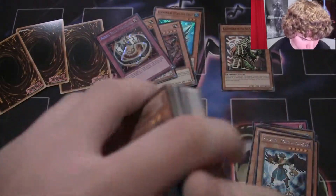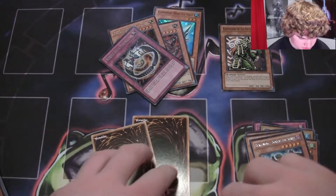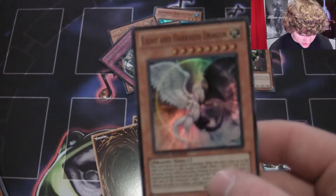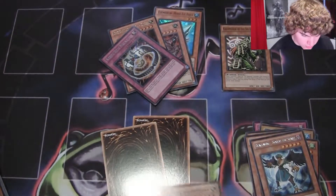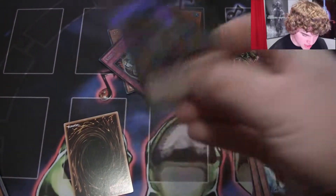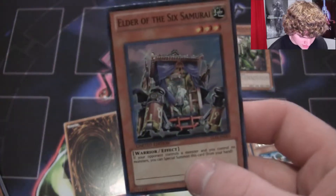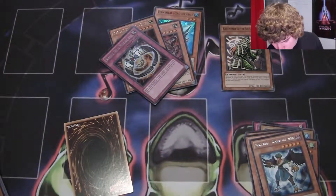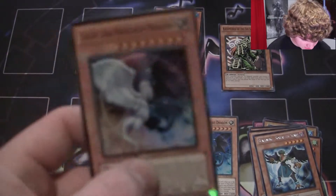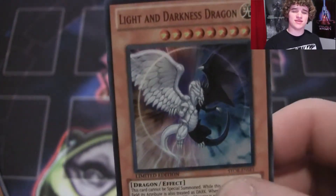Now for the promos. Here's the first special edition of Storm of Ragnarok: Light and Darkness Dragon — look at that baby shine, cool. Hopefully I get a Hand of the Six Samurai in another Storm of Ragnarok special edition — Elder of the Six Samurai. Nice pull! And the last promo card is another Light and Darkness Dragon. Not what I wanted, but it will do.